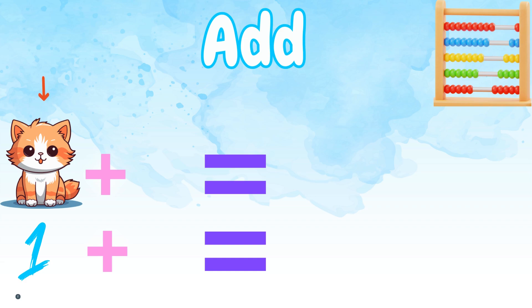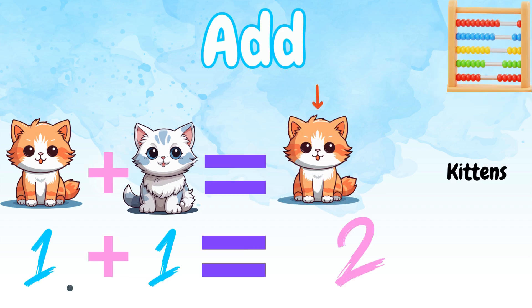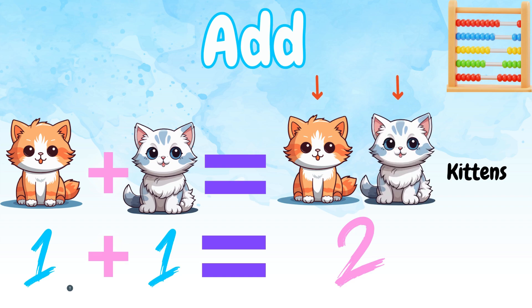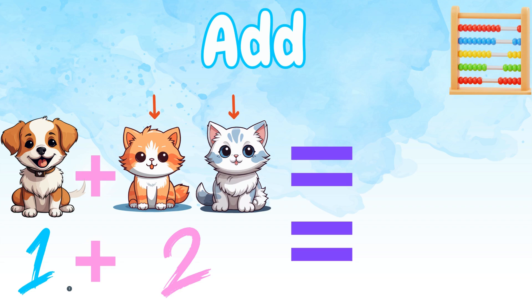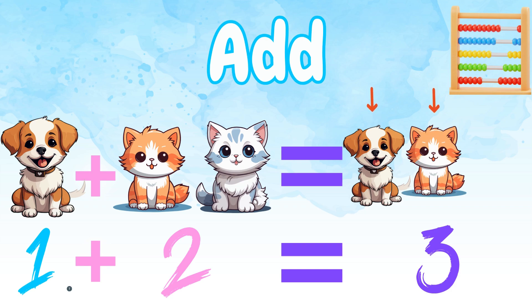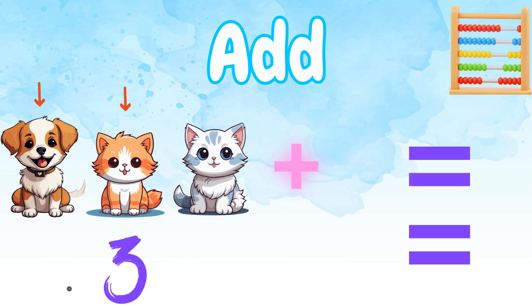One kitten plus one more kitten equals two kittens. Because one plus one equals two. One, two, three animal friends — because one plus two equals three.